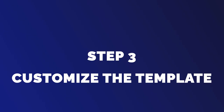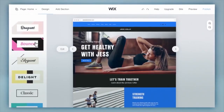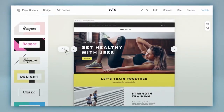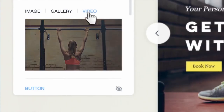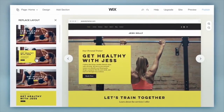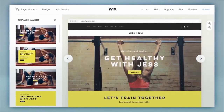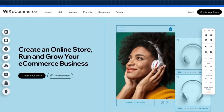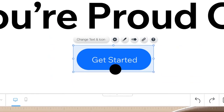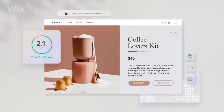Step 3: Customize the template. Once you have selected a template, it's time to customize it to your liking. Wix offers a drag-and-drop editor that allows you to customize your website's design and layout. You can change the font, color scheme, and add your own images and content. Make sure to keep your website's design consistent throughout, as it will give your website a professional look and feel.